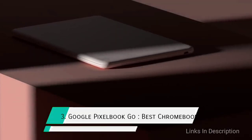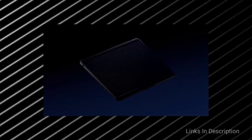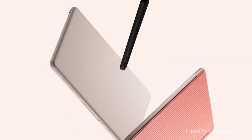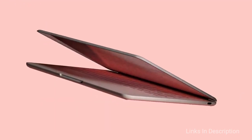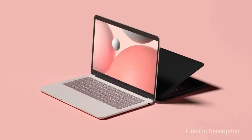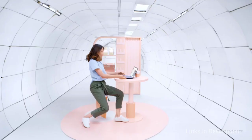Next is the Google Pixelbook Go, the best Chromebook for college students. The Google Pixelbook Go is a fantastic laptop for students because you get the same sleek elegance as the Pixelbook, but at a much lower price. Starting at just $650, the Pixelbook Go is among the cheapest laptops on this list, yet it delivers a lightweight chassis, fast performance, and great battery life. More classrooms are shifting to Chromebooks, so the Pixelbook Go should feel familiar to students, with its easy-to-use, lightweight operating system centered around the Chrome browser.